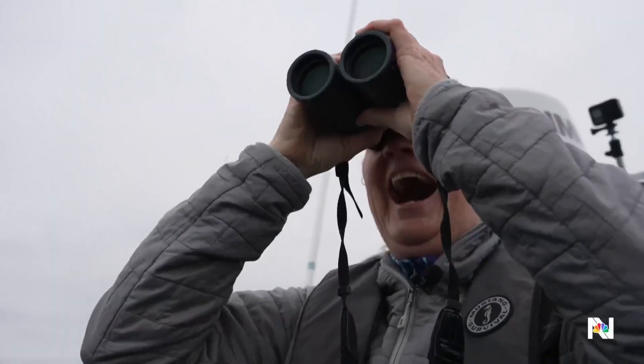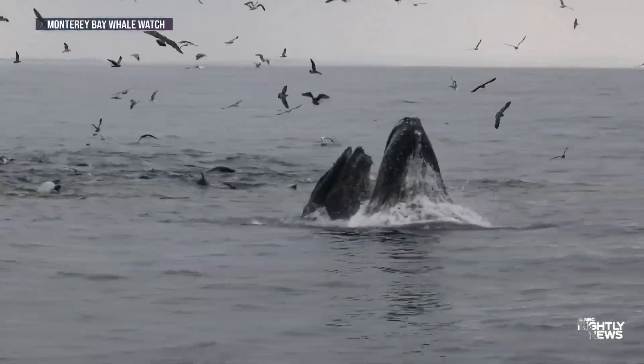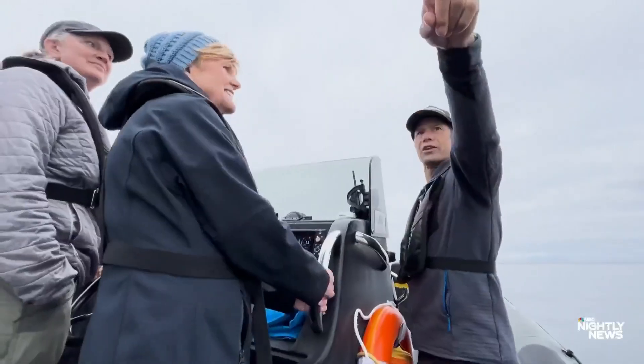Oh, I just saw a whale. It's feeding time for humpback whales off of California's central coast. Whales behind us.